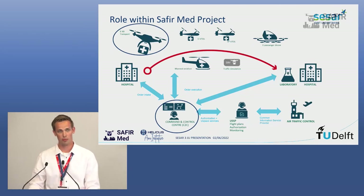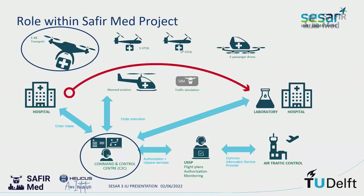In terms of where we fit in the project: we are one of the drone manufacturers, and we are also developing a module for the command and control station. So we play a part in multiple aspects of the SAFIRMED project.